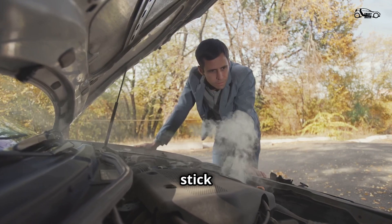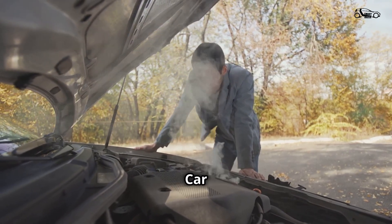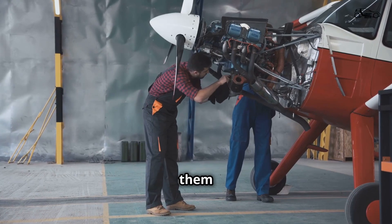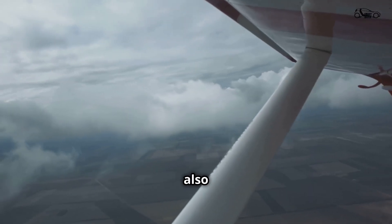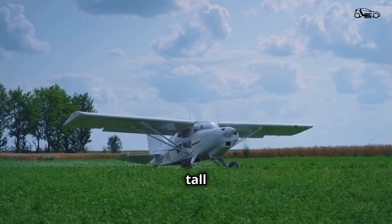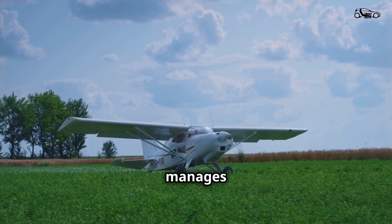This isn't the first time someone's tried to stick a car engine in a plane. It's a tempting proposition. Car engines are plentiful, relatively cheap, and surprisingly powerful. But making them work in an aircraft is a whole different ballgame. You need power, yes, but also reliability, efficiency, and the ability to operate at high altitudes. It's a tall order, but the EcoFly M160 manages it all.